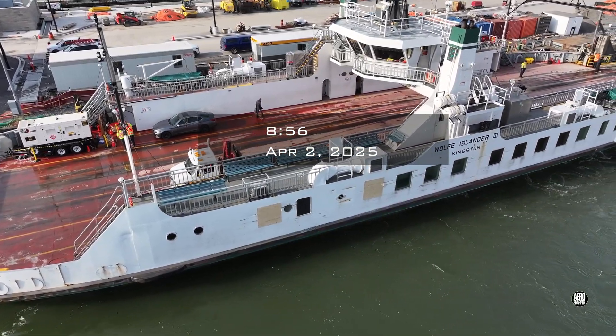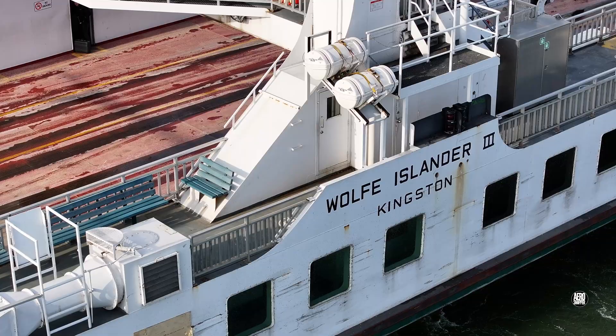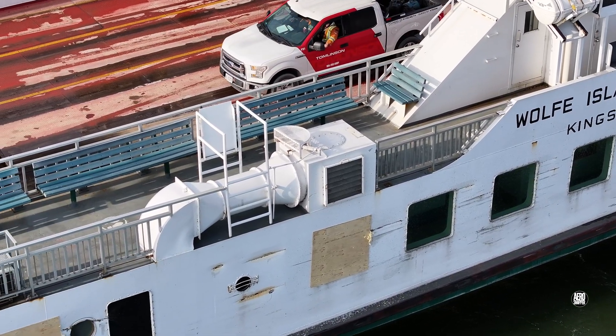Rumours of damage to the Wolf Islander 3 had been circulating for some days when she drew into Kingston on April the 2nd, and it was all too apparent.